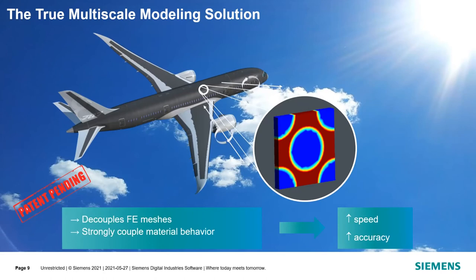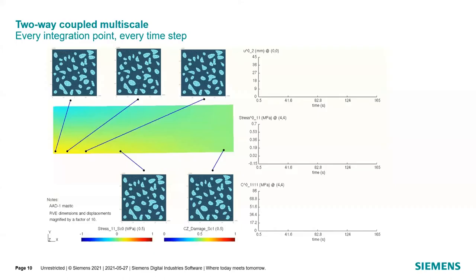The solution we propose is to decouple the finite element mesh and strongly couple the material behavior through what we call true multiscale modeling. We have five different microstructures pointing to five different parts of a global structure. As we load this bar, the stresses are different between all the different microstructures, because these microstructures are tied to a unique integration point. The stresses and strains passed from the global level to the microstructures are used to pass back the average homogenized stiffness to the global scale in a tightly coupled fashion at every single time step for every single integration point.